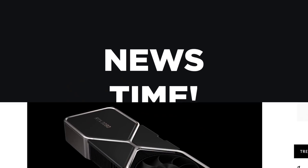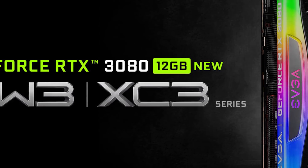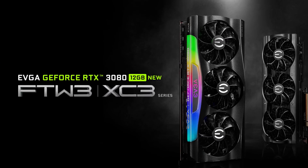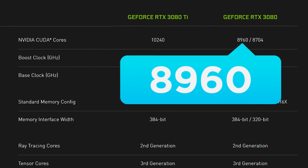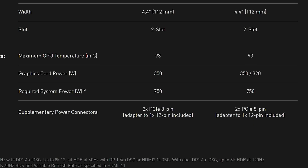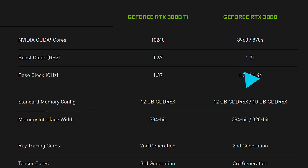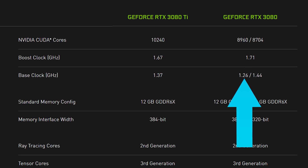It's news time and first up for today, like the leak suggested, NVIDIA's 12GB RTX 3080 is official. Also like the leak claimed, it comes with 8960 CUDA cores, 12GB of GDDR6X memory across a 384-bit bus, and a higher TDP of 350 watts. The boost clock remains the same as the regular 3080, but oddly enough, the base clock has gone down a bit to 1.26GHz.